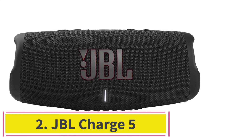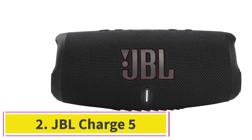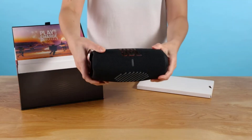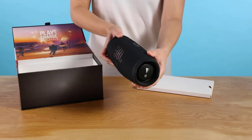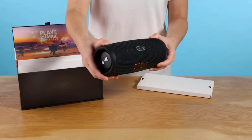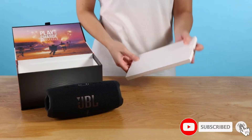At number 2: the JBL Charge 5. The JBL Charge 5 is the best JBL portable speaker we've tested under $200. This portable speaker is small enough that you can carry it in one hand and comes in many different colors. It comes with an IP67 rating for dust and water resistance, certifying it to be fully dust-tight and immersible in up to a meter of water for 30 minutes, so you can take it outdoors without needing to worry about it getting wet.